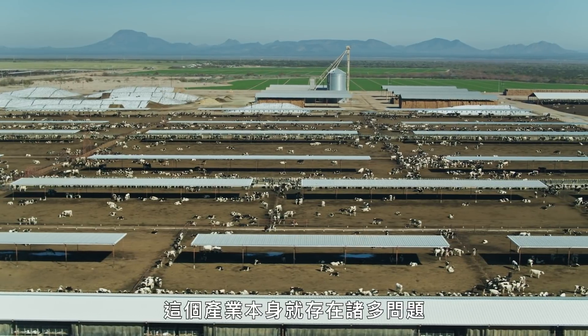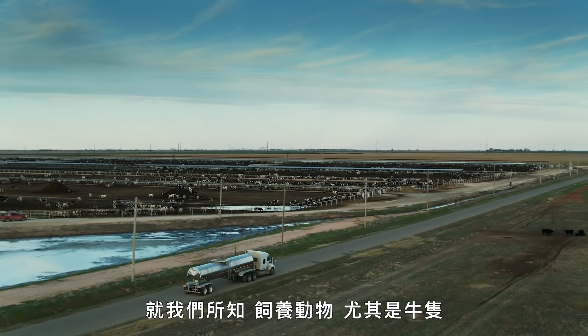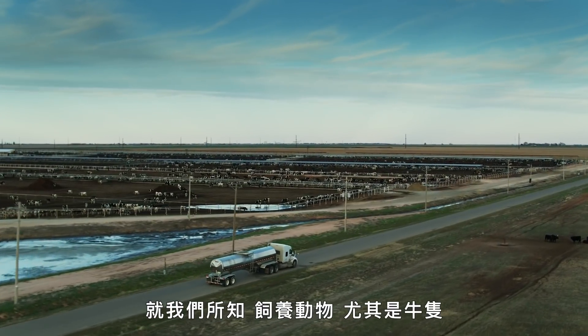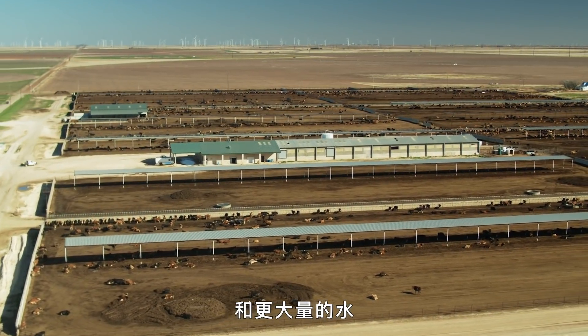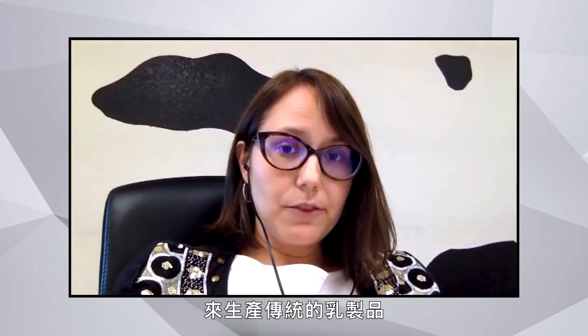There are serious problems with the dairy industry itself — growing animals, mostly cows, industrially requires large amounts of land and water. By using microbes to produce casein and dairy products, only a fraction of that land and water would be needed. It's really a no-brainer. This is the technology of the future.